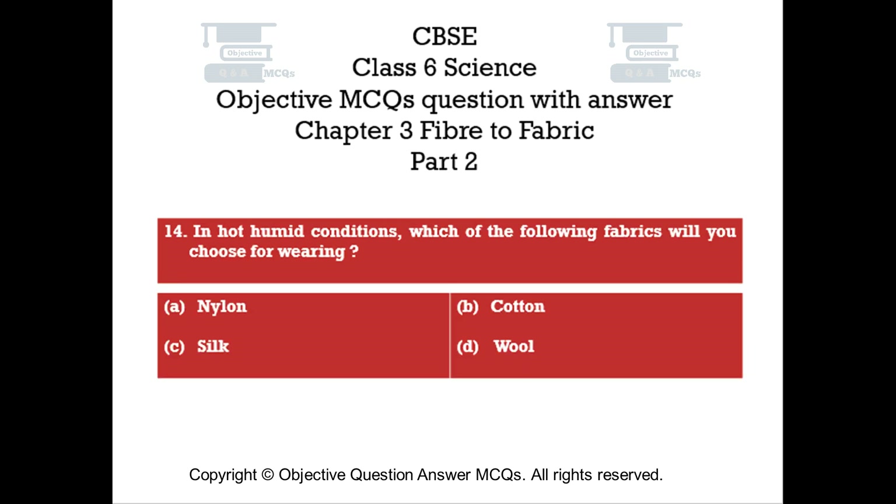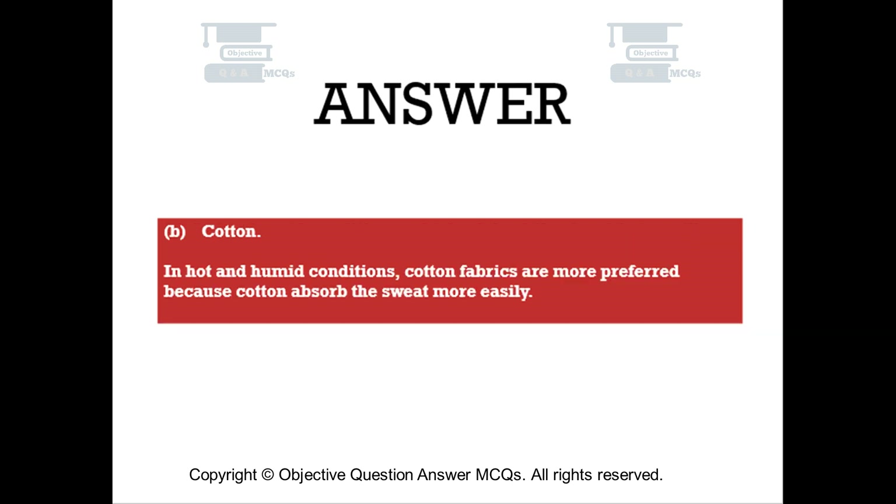Question number fourteen. In hot and humid conditions, which of the following fabrics will you choose for wearing? Option A: nylon. Option B: cotton. Option C: silk. Option D: wool. The right answer is Option B — cotton. In hot and humid conditions, cotton fabrics are more preferred because cotton absorbs sweat more easily.